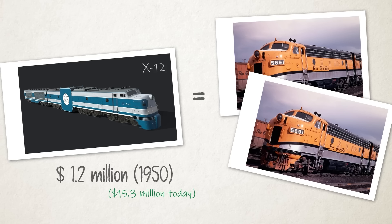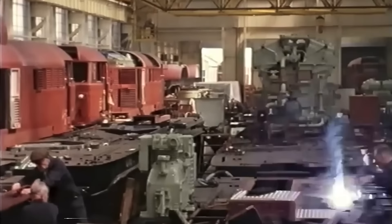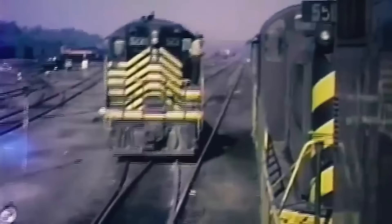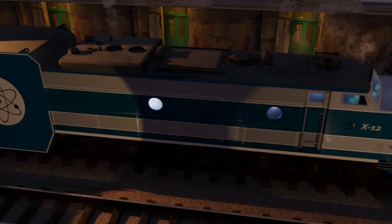The engineers figured it would cost around $1.2 million to build the X-12, which was about twice the cost of a comparable four-unit diesel locomotive in the 1950s. Believing that uranium-235 could be obtained for around $9,000 a pound and run for a full year between refuelings, they thought that this locomotive would be able to compete successfully with diesel power under favorable circumstances. With the engineering problem solved and a pretty compelling business case, it was time to take this to the locomotive industry.